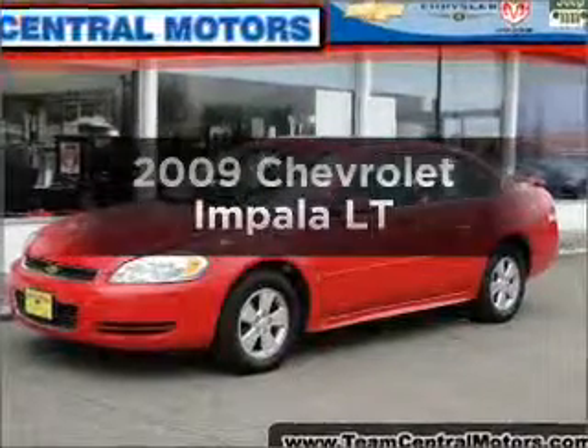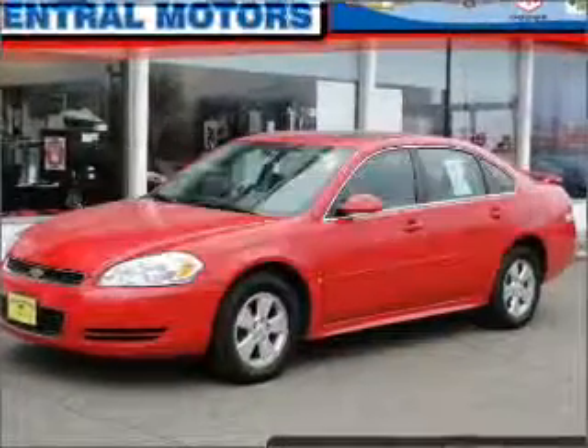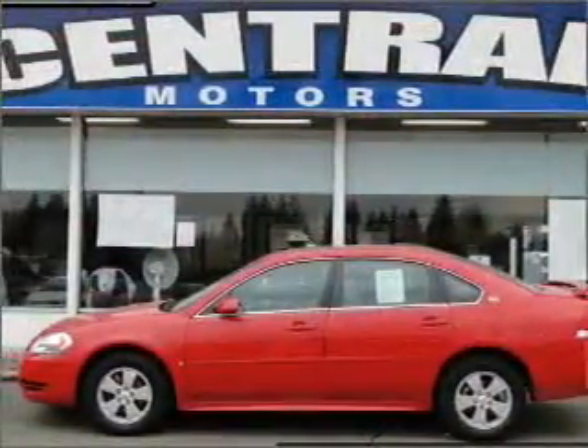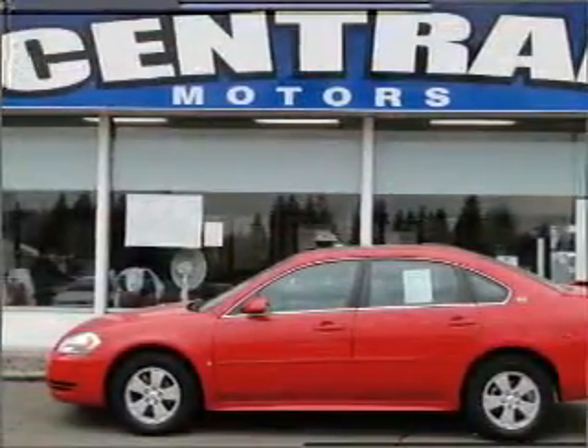Get noticed in this 2009 Chevrolet Impala. This is the set of wheels you've been looking for, with a reliable six-cylinder engine that responds smoothly to its automatic transmission.